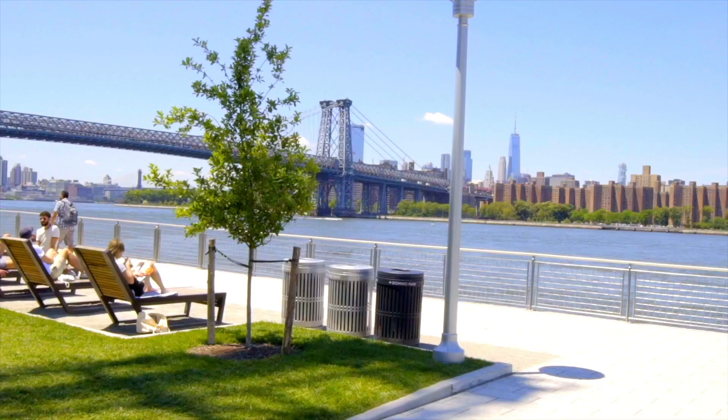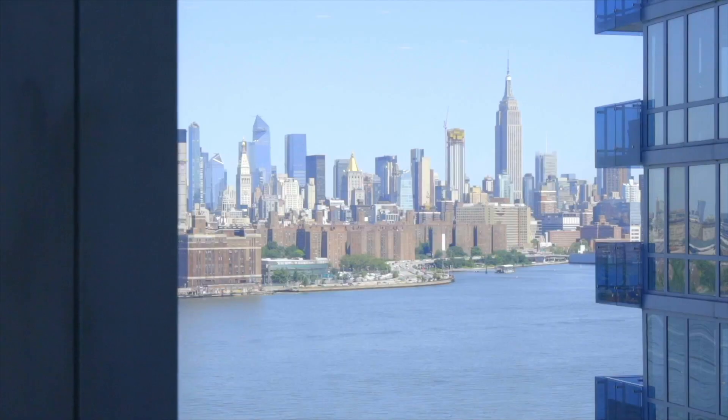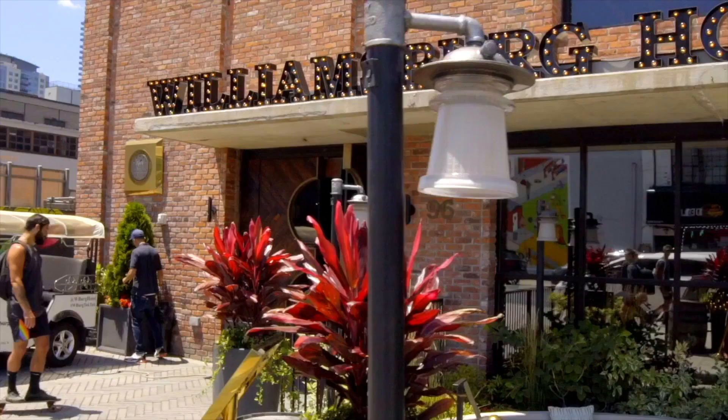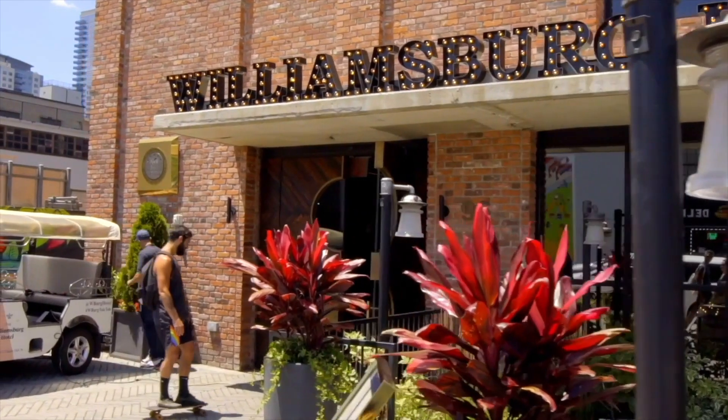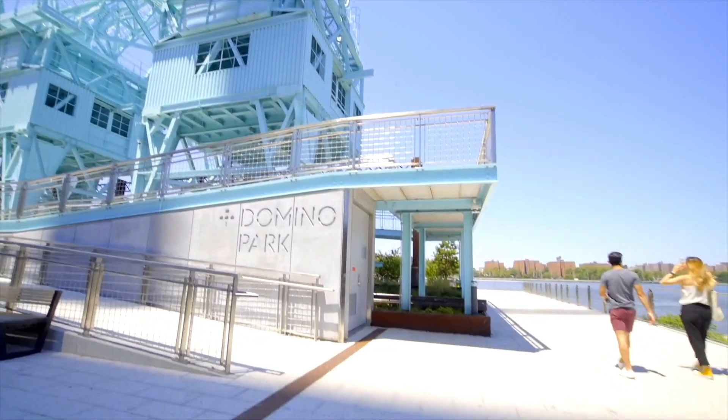Situated on the waterfront, with East River State Park next door and a promenade and pier out front, the location offers breathtaking skyline views and sunsets. The Smorgasburg and Brooklyn Flea are at your doorstep on weekends, and you are steps from restaurants, bars, and shopping that have made Williamsburg one of the hottest neighborhoods in the city.